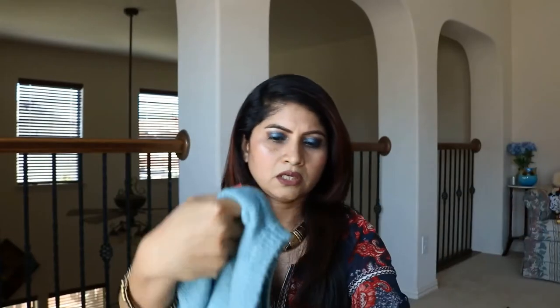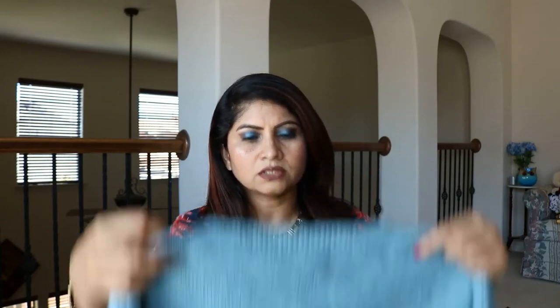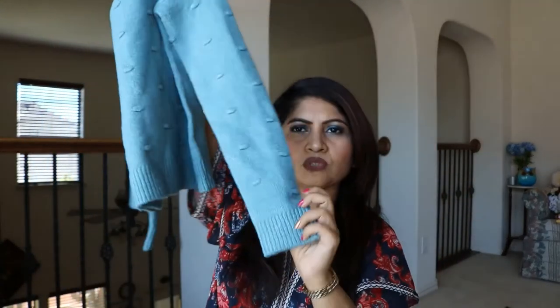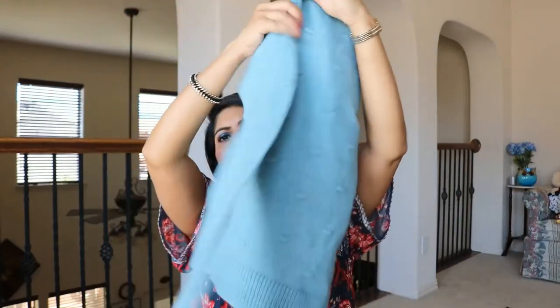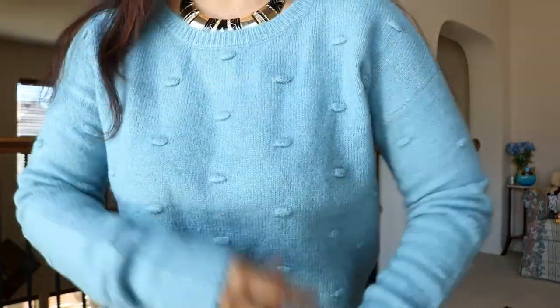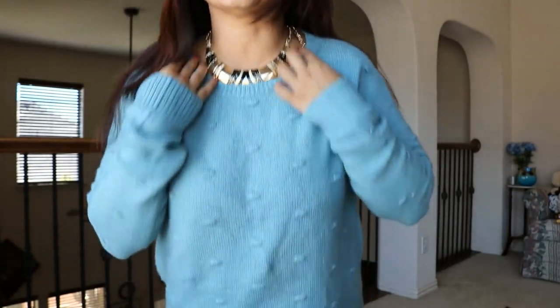Moving on to clothing — I got this beautiful blue sweater in extra small. It's a full sweater with a really pretty design detail — there's like a cut-in design element at the front that looks really cute. I just love this blue color and the overall look of it. It was $16.99.